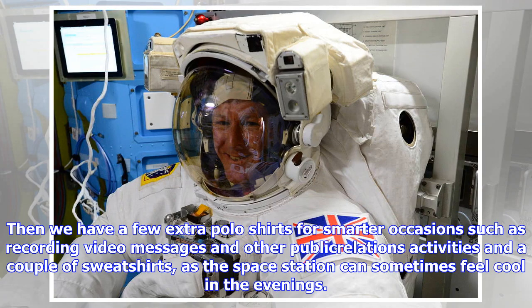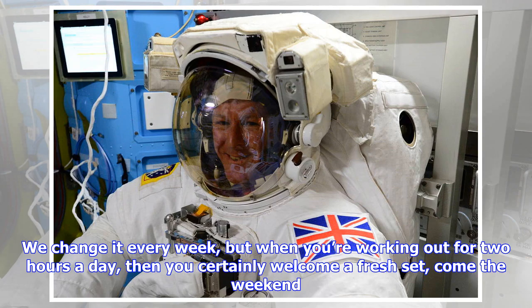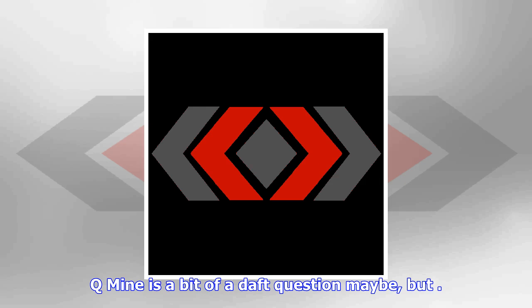Then we have a few extra polo shirts for smarter occasions such as recording video messages and other public relations activities, and a couple of sweatshirts, as the space station can sometimes feel cool in the evenings. The clothing that is worked the hardest is our exercise gear. We change it every week, but when you're working out for two hours a day, you certainly welcome a fresh set come the weekend.